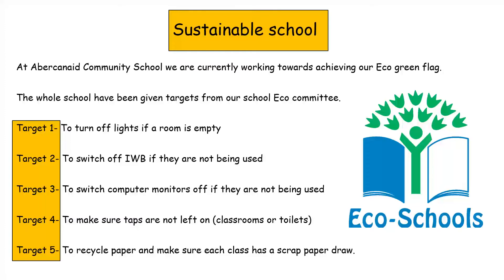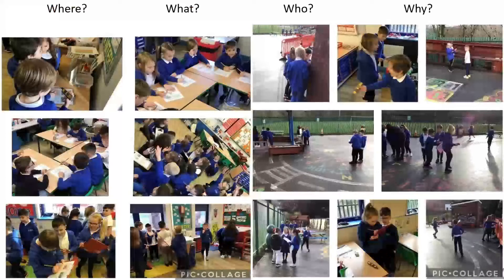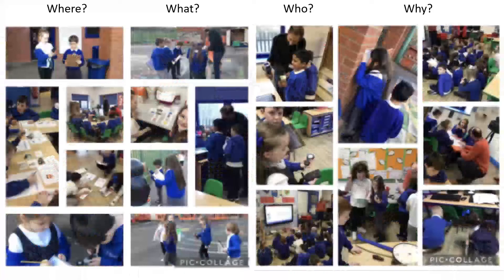This is Explorers 3 — they are in the classroom and outside measuring temperature. This is Primary 2, who went inside and outside to explore different temperatures using different thermometers to see what results they would get.